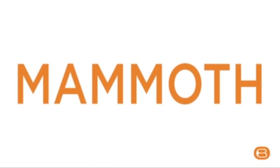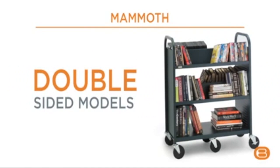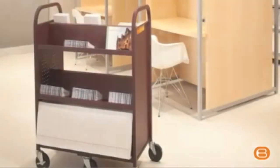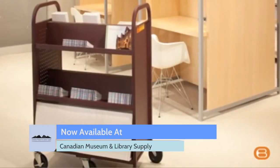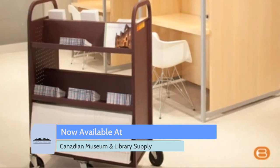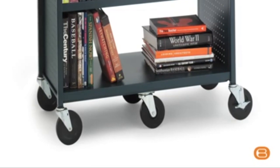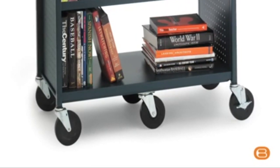Mammoth, our heavy-duty line, also comes with flat and slanted shelves and double-sided models. Like the Voyager line, Mammoth has perforated panels for a more refined look and a damping foil for noise reduction. What makes Mammoth ideal for bigger loads is the center caster. It's raised slightly for pivoting, making it much easier to maneuver through rows of library shelves and around corners.